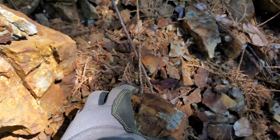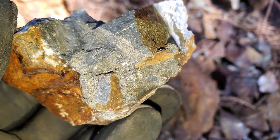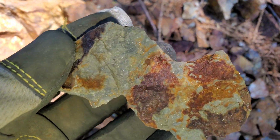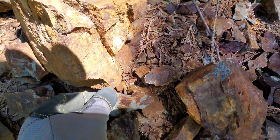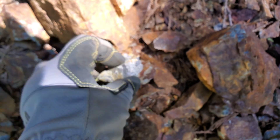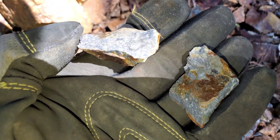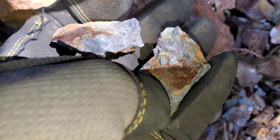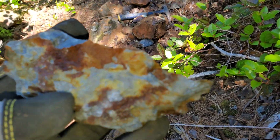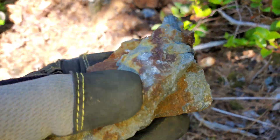Got a few more here from bedrock. These samples are very similar to what you see at the camp showing on the same property.